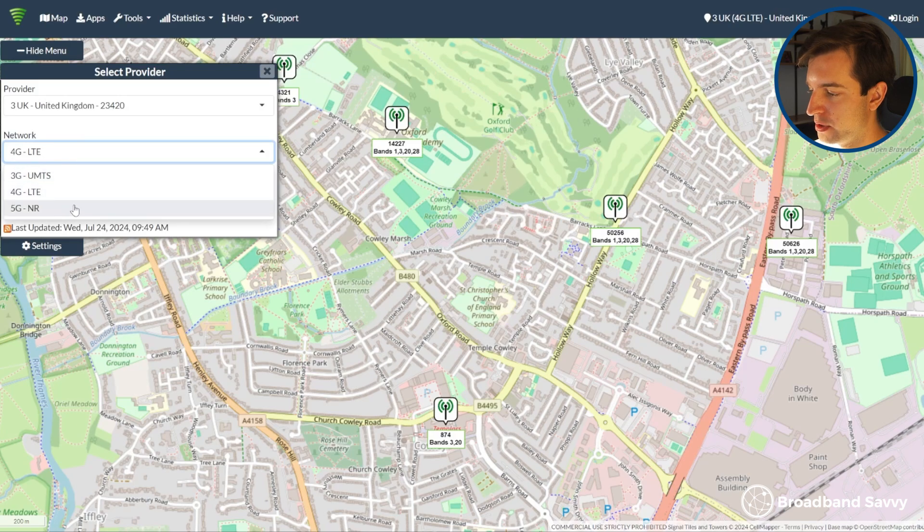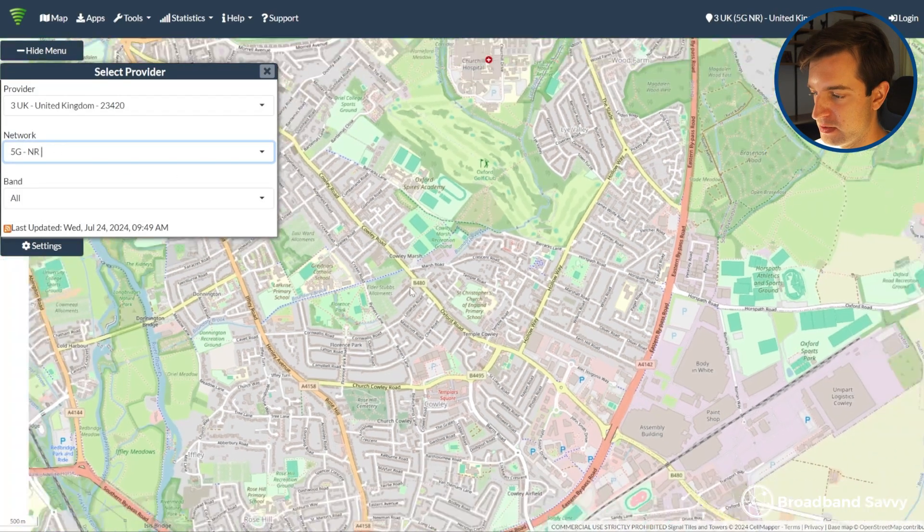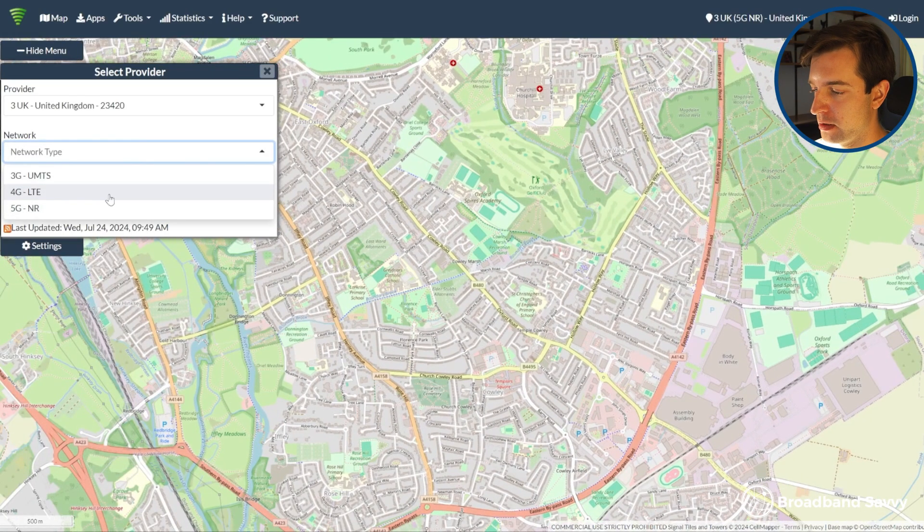At the moment, CellMapper doesn't really show all the 5G masts — if you select 5G, the masts just disappear. But it's quite likely that 5G is emanating from the same masts that 4G is on, so you can use this as a rough guide at least, even if you do use 5G broadband.